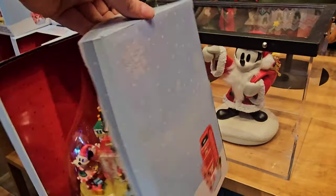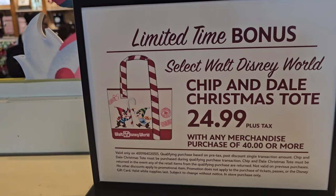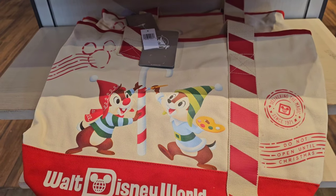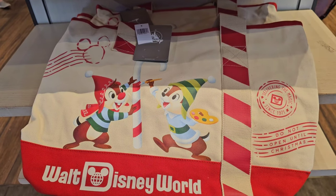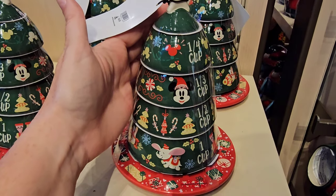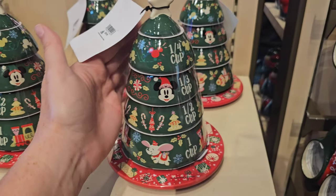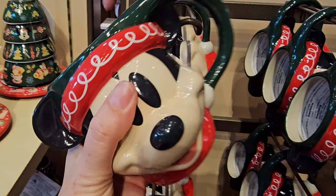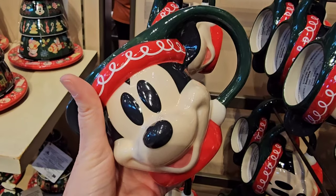You also have the countdown calendar available and that is $59.99. If you spend $40, you can get it for $24.99 plus tax. You have a stacking measuring cup set, and look at this nostalgic Mickey — it's giving me retro vibes. $24.99.